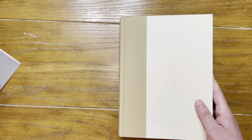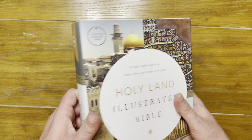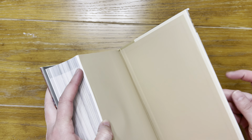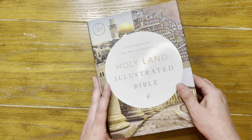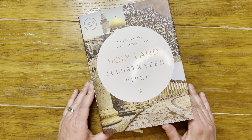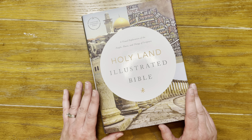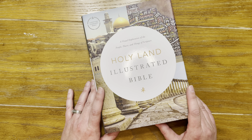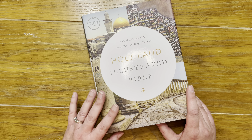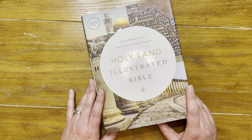So this is the Holy Land Illustrated Bible — Holman is the publisher, and it's available in the CSB. If you've ever been interested in the Holy Land but don't know if you'll get there, this bible has great articles, great pictures, and information that will help you understand the people, places, and things of the scripture you're reading.